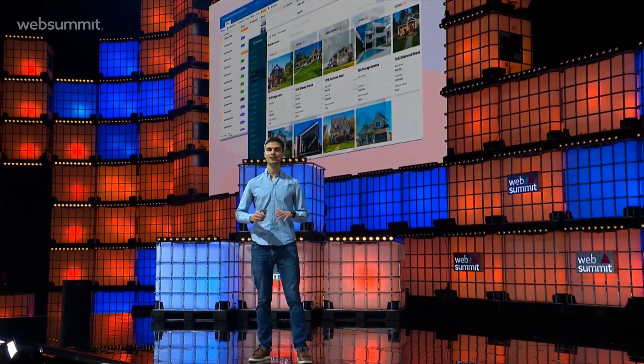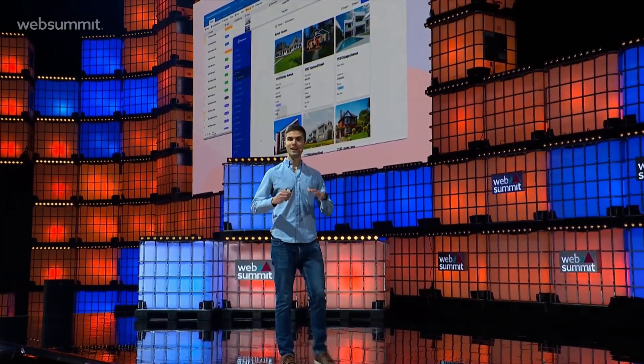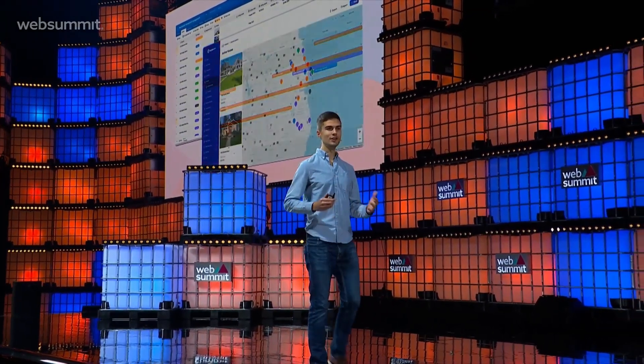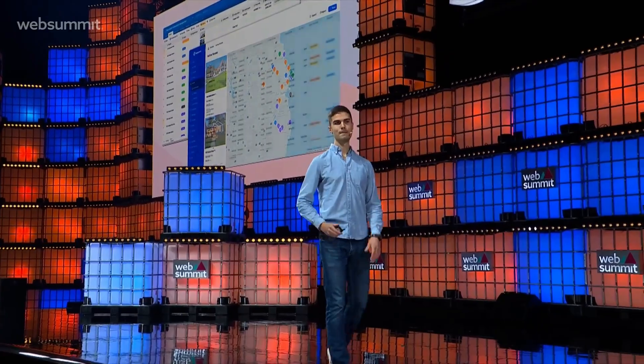NoLoco provides a no-code builder that instantly creates internal tools from your data in PostgreSQL, Airtable, and Google Sheets. Once you connect your data source, NoLoco instantly builds an app for you from that data. And from there, it's super easy to customize the app, create user roles, and define database permissions to control user access.